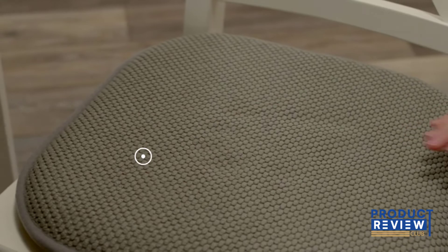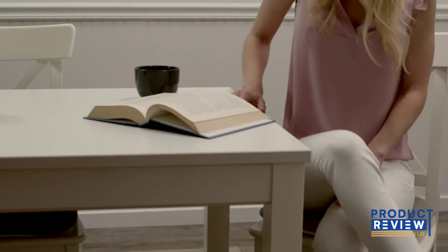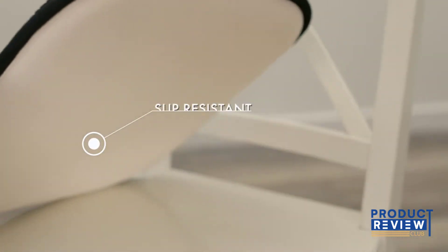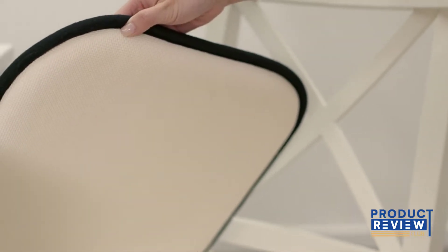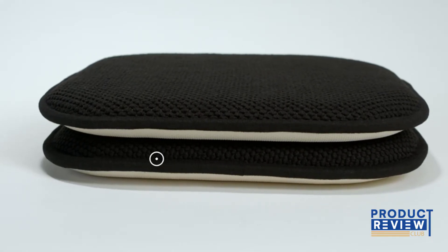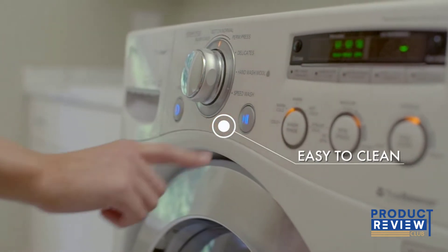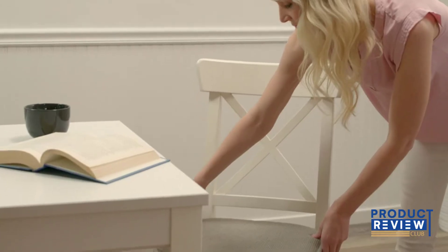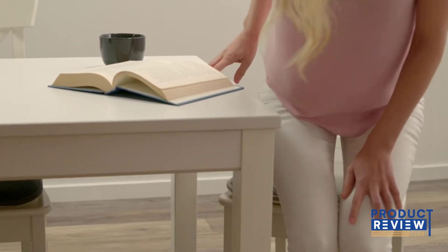The dining room table is a communal place to gather family and friends to share stories, play games, and much more while eating. Although many people love to bond around their tables, uncomfortable chairs can shorten those bond times.